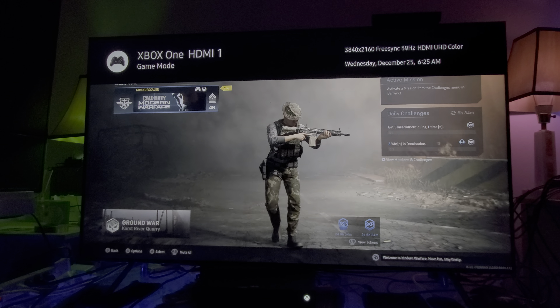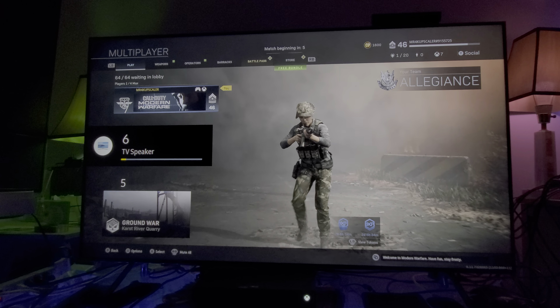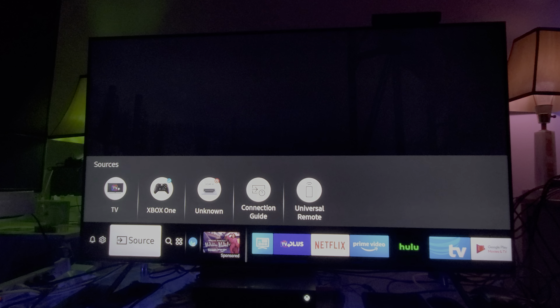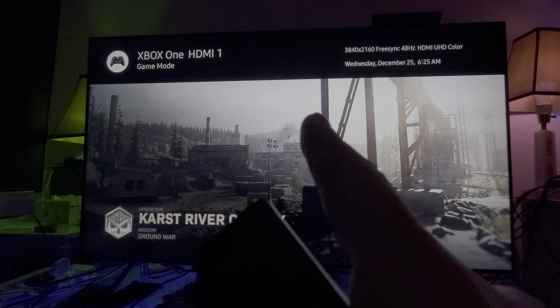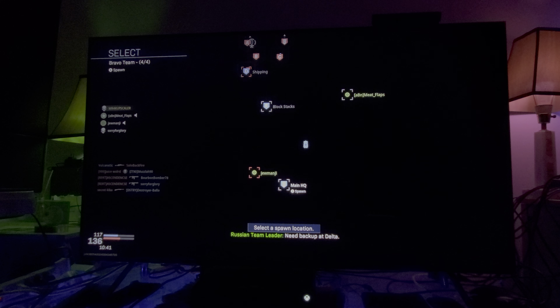A lot of people ask me: what is this flickering? Well, this flickering that you see is the FreeSync. You have to understand that Xbox One X obviously supports AMD's FreeSync, so naturally you're going to have that. You can see the FreeSync, you can see the hertz — 59Hz — you can see how many hertz it goes up and down. The FreeSync is already implemented.